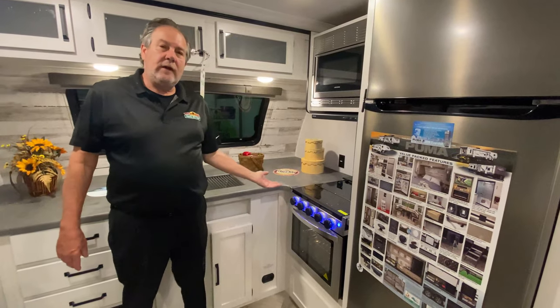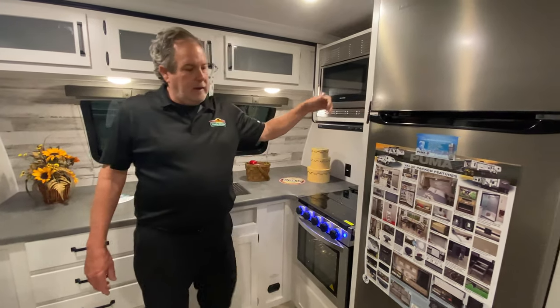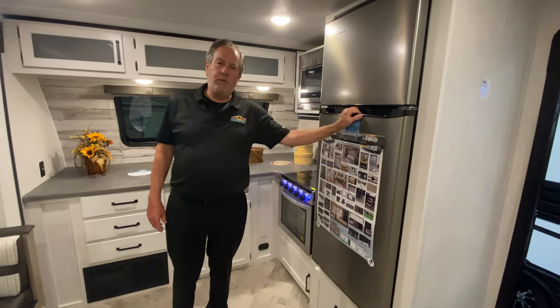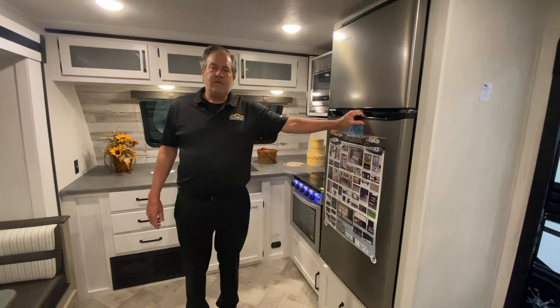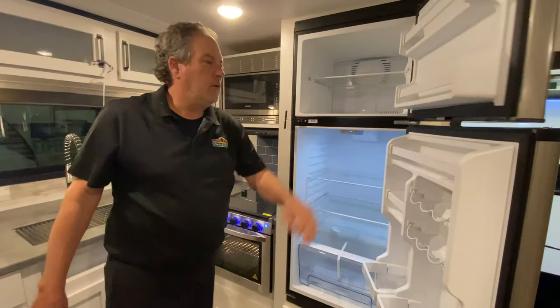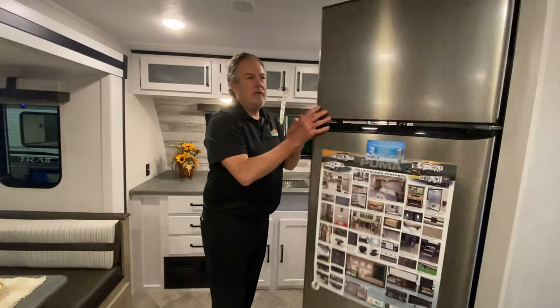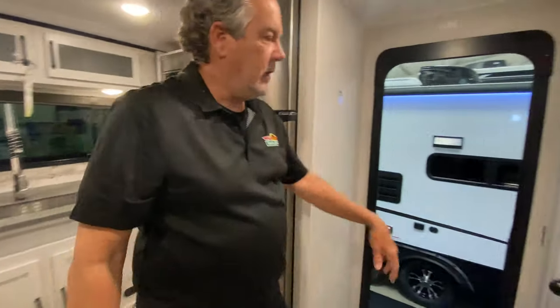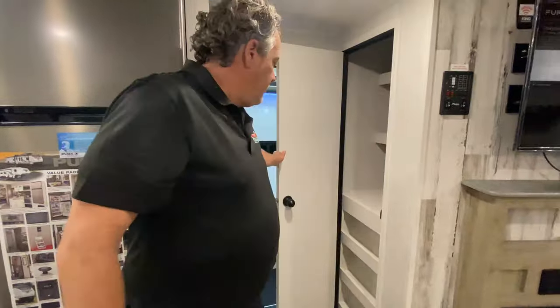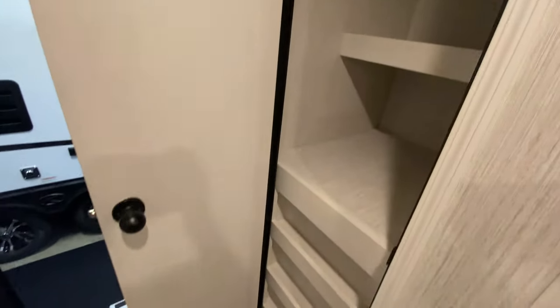There's a nice oven — these ovens do ignite themselves now, you don't have to put your head in there. A good microwave and a 10 cubic foot 12-volt refrigerator, which is very efficient and offers a lot more room than some of the old RV-type refrigerators. While we're still in the kitchen, we always talk about not having enough pantry space — here's a nice spacious pantry with a lot of room.